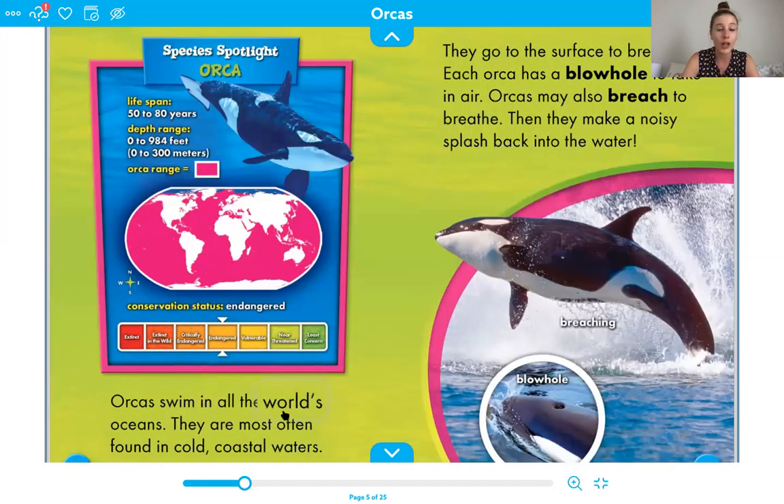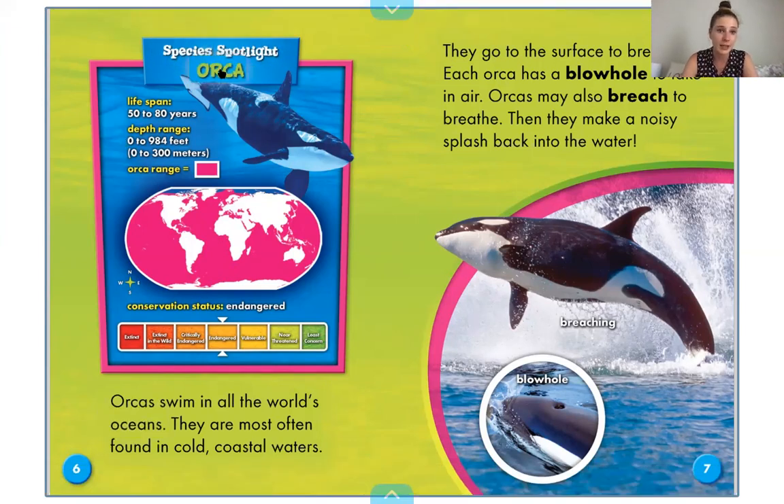Orcas swim in all of the world's oceans. They are most often found in cold coastal waters. We talked about the word coast — that is where the land meets the water. So if you are at the beach at an ocean, then you are on the coast. If we see up here on page six, it says species spotlight, and then it says orca lifespan: 50 to 80 years. So orcas can live for a very long time. The depth range — they can be at zero feet in the water, all the way down to 984 feet.